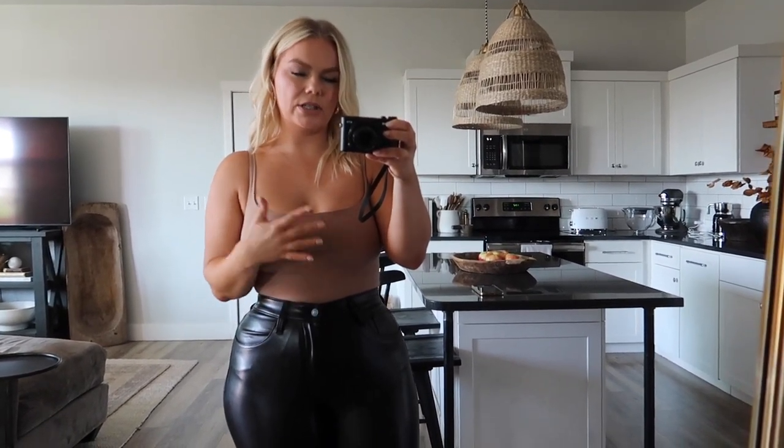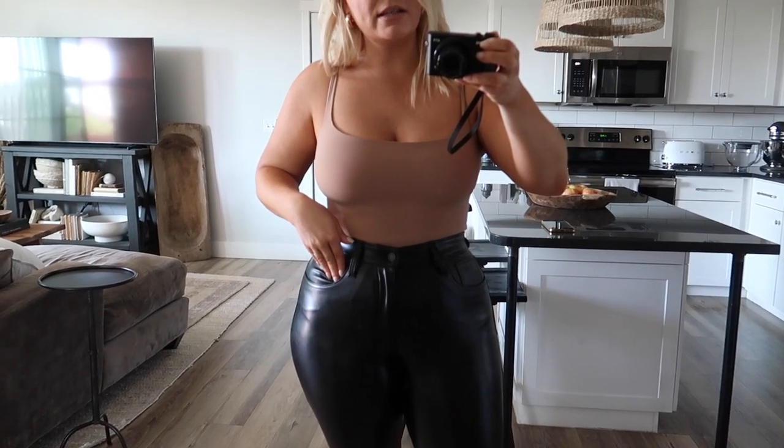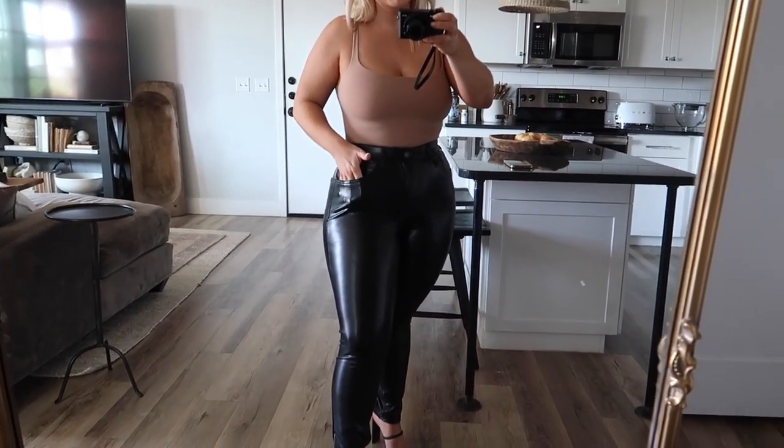This bodysuit is from Skims — I was loving the Abercrombie bodysuits but started picking up more Skims and I do prefer them a little more. The quality is better and the cuts are more flattering to my body shape. This is the Skims 'Fits Everybody' square neck bodysuit in size medium in the color sienna. For the pants I sized down — I got a 28 and they have a lot of stretch, so I'd recommend sizing down one size.